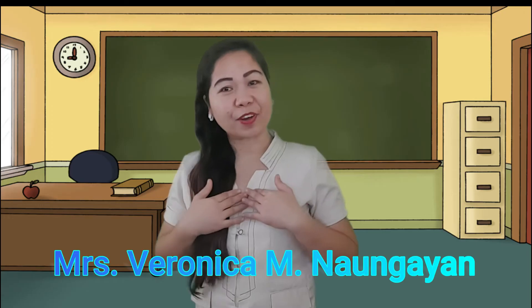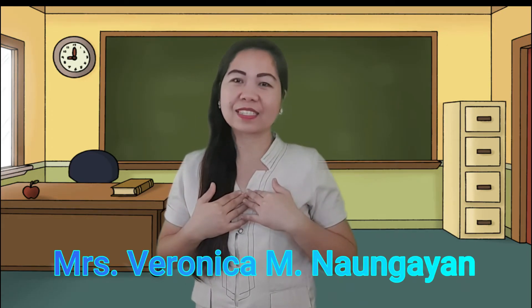Hi kids! How are you today? I am Teacher Veronica, your facilitator in this lesson.